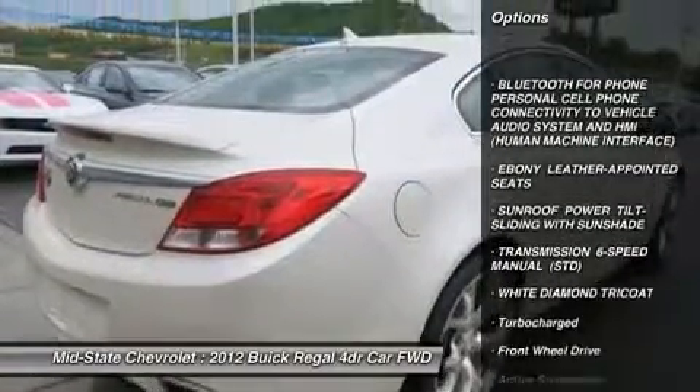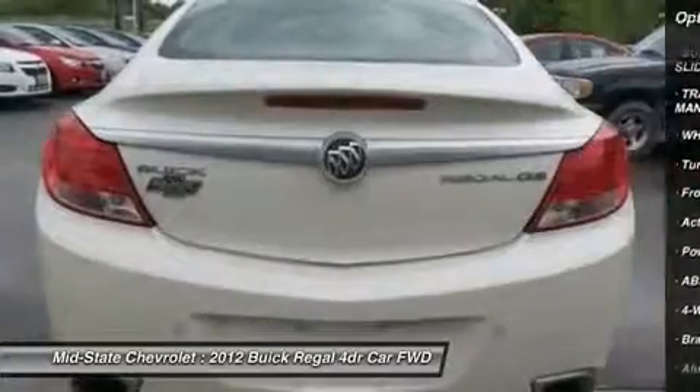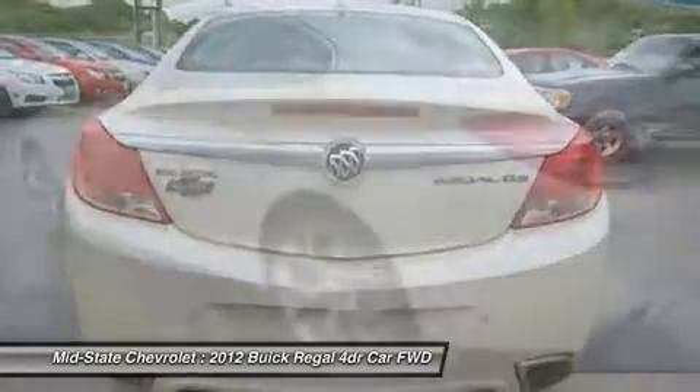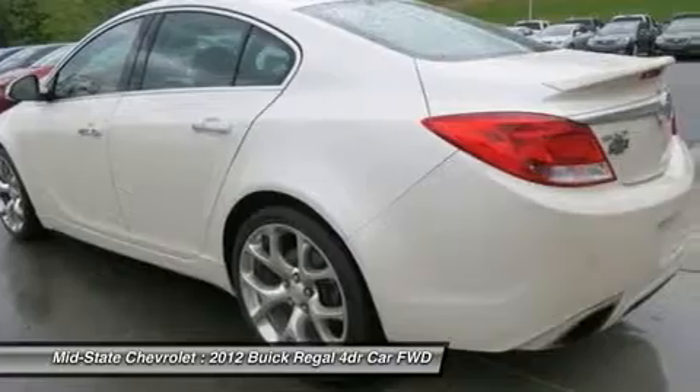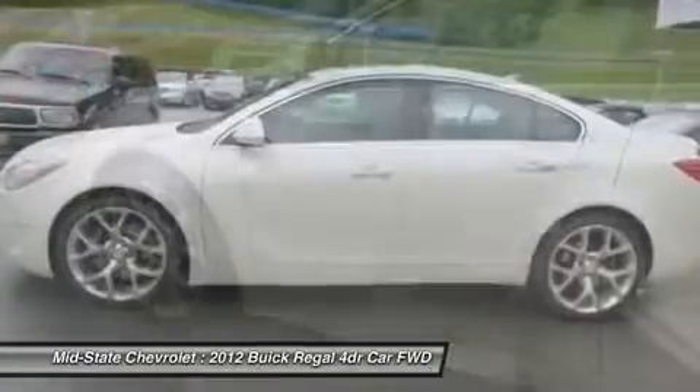Anti-lock braking system, steering wheel audio controls, power passenger seat, remote engine start, adjustable steering wheel, power steering, cruise control, floor mats, aluminum wheels, four-wheel disc brakes.